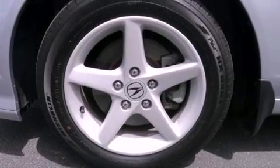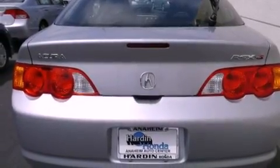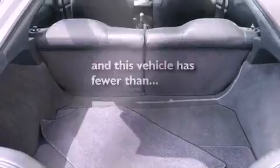All of the following features are included: a sunroof, air conditioning, cruise control, a CD player, leather seats, an engine immobilizer theft deterrent system, an anti-lock braking system, heated side view mirrors, and a keyless entry system. This vehicle has fewer than 10,000 miles on the odometer.